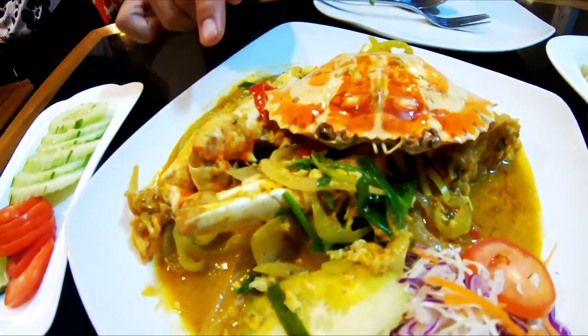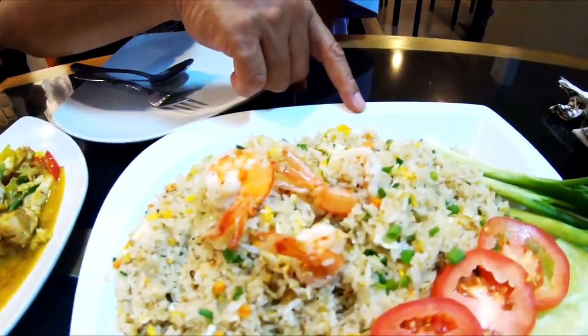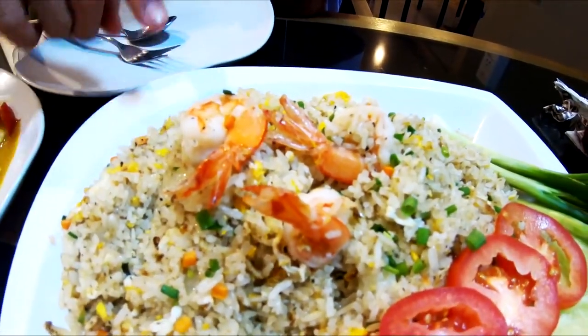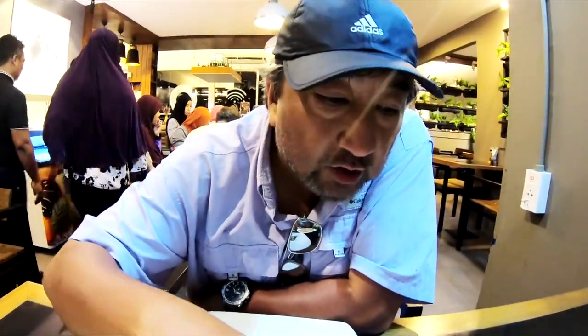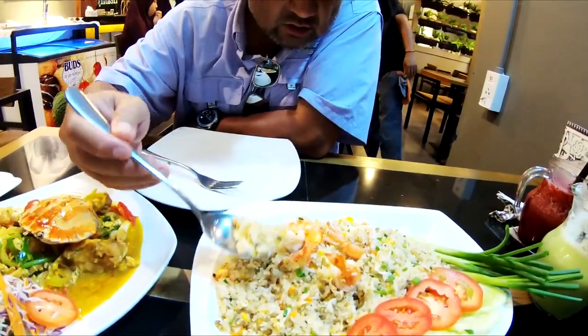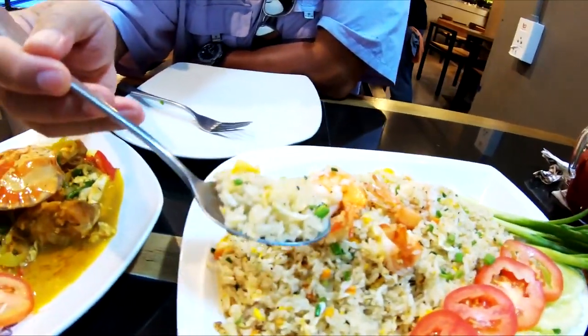And over here we are having what we call Khao Pad — Khao Pad Kung — fried rice with shrimp. Wow, this is such a big portion. I really don't know how we are going to finish it. This is also with egg and plenty of stuff. You can see everything in there.